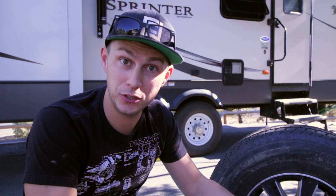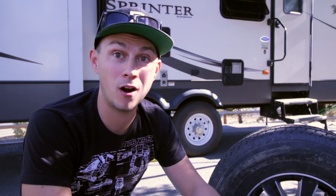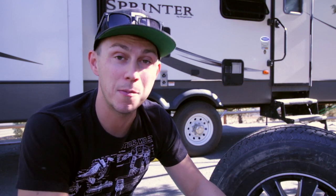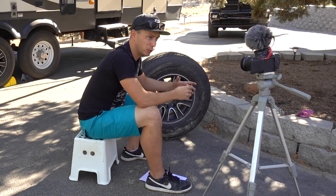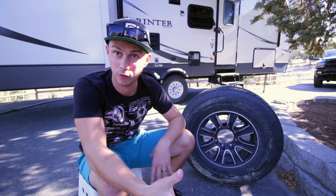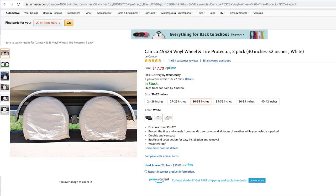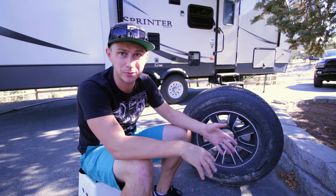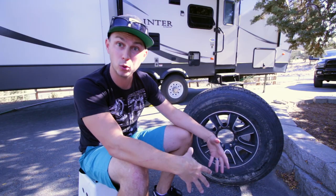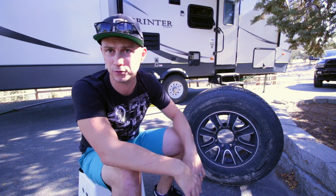Another thing you can do to help avoid blowouts or extra wear and tear is not overloading your tires. If you're going to run your trailer at its max weight capacity, make sure your tires can handle it — carrying too much weight and going too fast is what causes blowouts. Lastly, if you are going to store your trailer for an extended period of time — maybe over the winter or especially in the summer — get a tire cover like you've seen draped over RV tires. If it's only going to be a few days at campsites, it's probably not a big deal, but if you're storing it for a month or so, invest in a tire cover to help prevent those sidewalls from drying out.